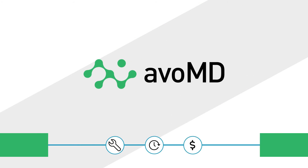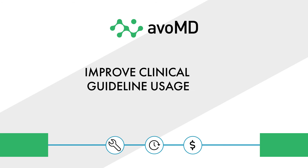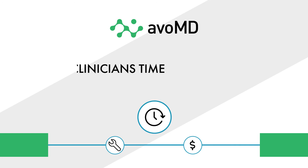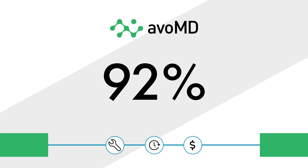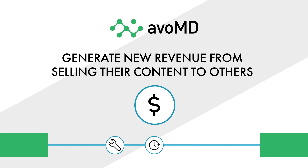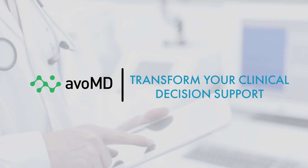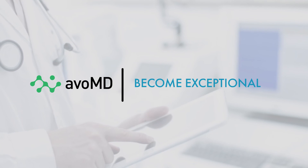Organizations choose AVO-MD to enhance quality and standardize care. AVO-MD has been shown to improve clinical guideline usage by over 10 times. A recent trial demonstrated that 92% of clinicians prefer AVO-MD to all other existing clinical tools. Generate new revenue from selling your content to others. Transform your clinical decision support, enhance patient care, and become exceptional.